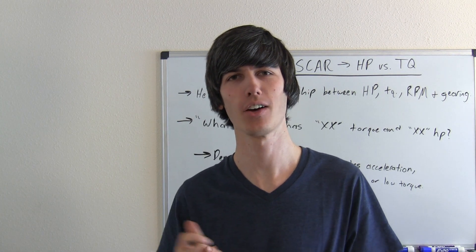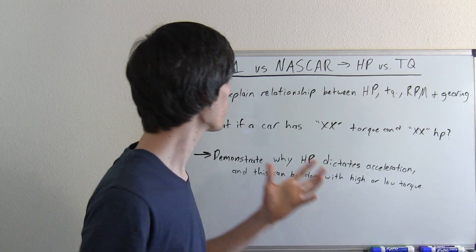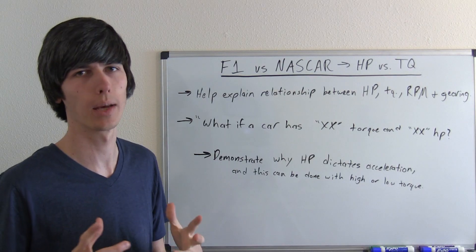Hello everyone and welcome to this week's video. Today I'm going to be explaining engineers versus moonshine runners. The reason I chose this topic is it helps explain the relationship between horsepower, torque, RPM, and gearing.